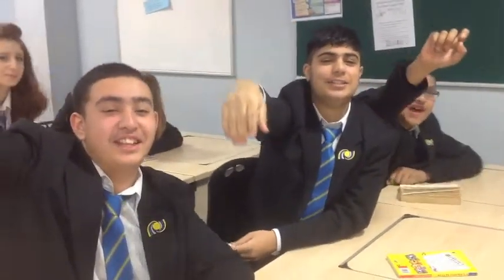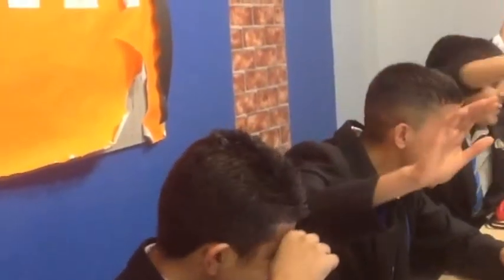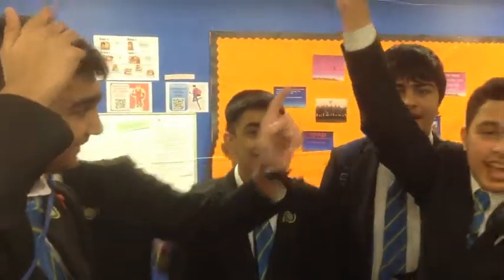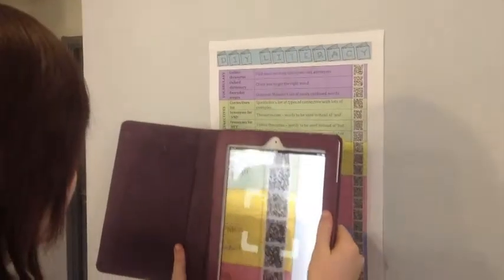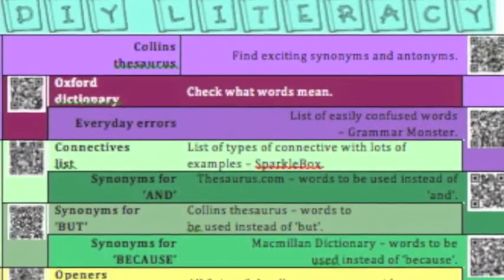Do your students need literacy support and need it now? Do you find yourself going? Or even ending up a little bit? Ever wanted to tell your students where to go? Well, now you can with Pendle Vale College's DIY Literacy.